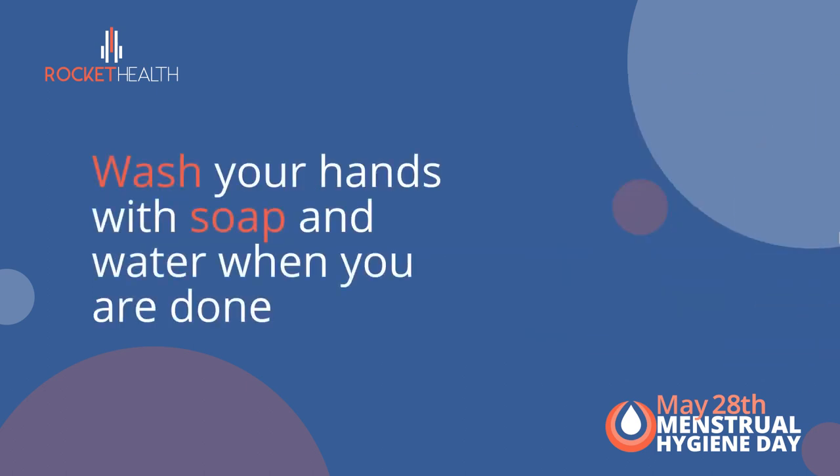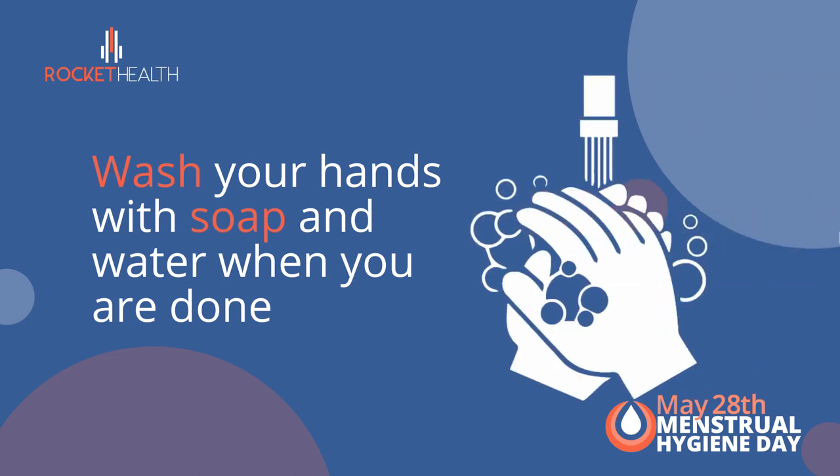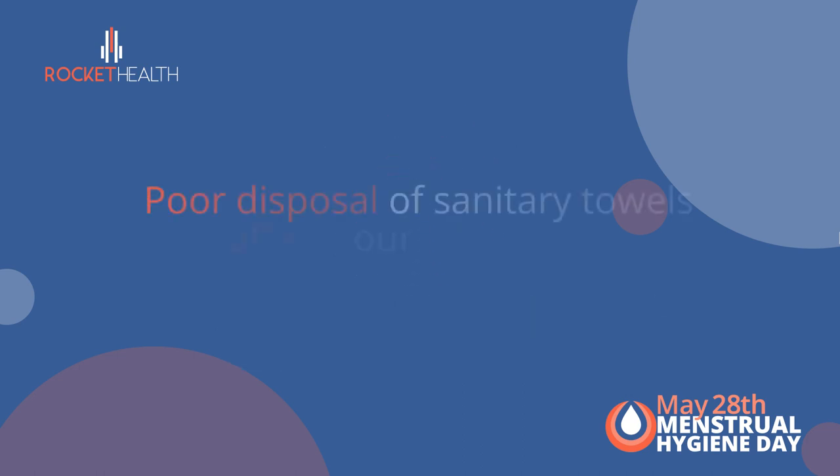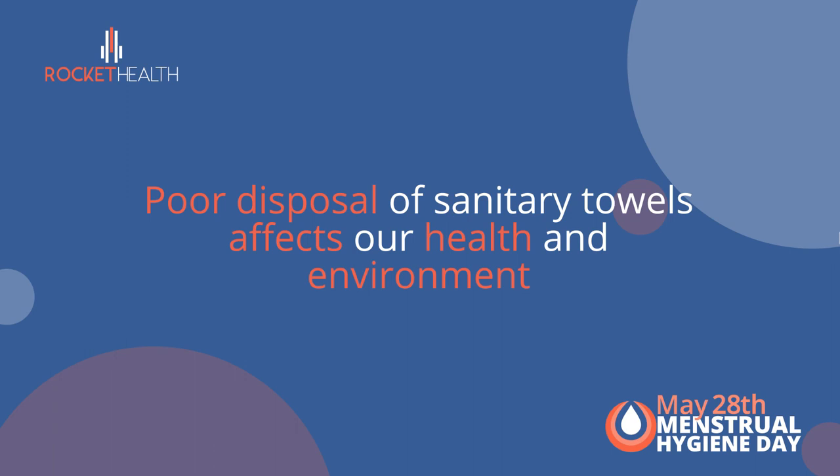Step 5: Wash your hands with soap and water when you are done. For every menstrual period, promise yourself a healthy and happy period by keeping it clean all the way. Remember that poor disposal of sanitary towels affects our health and environment.